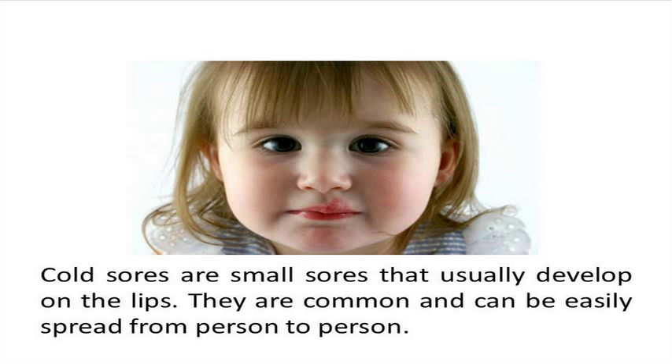The virus remains dormant within the nerve cells until such time that the immune system is weakened, and then develops again. Kids have less developed immune systems, and this implies that they are susceptible to cold sores or fever blisters.